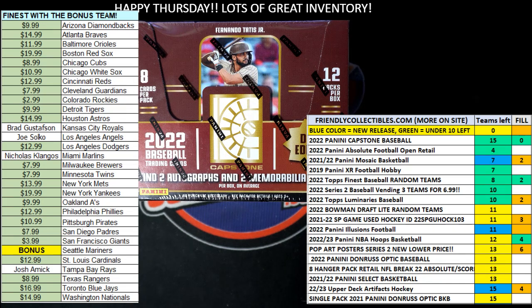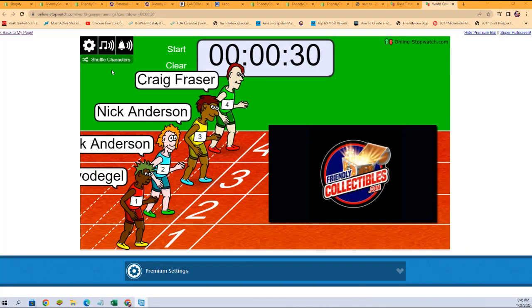All right, here we go. This is a fill race for two spots in 2022 Panini Capstone Baseball Hobby Box 105. We've got 30 seconds on the clock, four racers at the line, and the first place winner will be getting two spots, which is four teams in the Capstone break. We're going to switch over to our racers, shuffle them up seven times, and send them on their way.